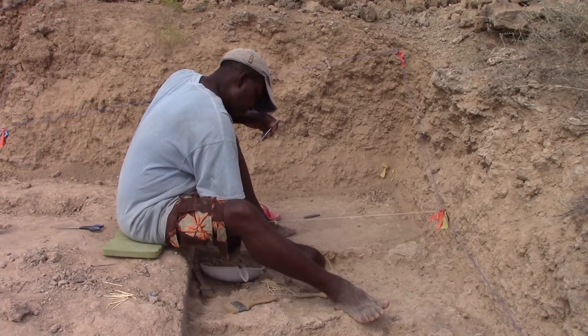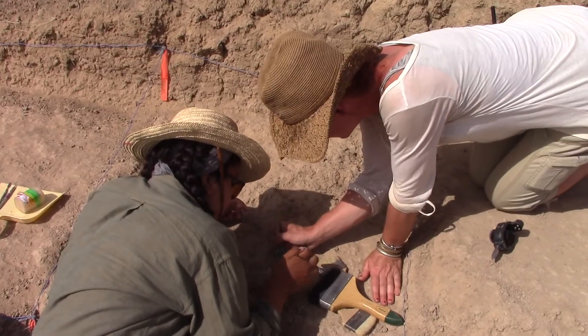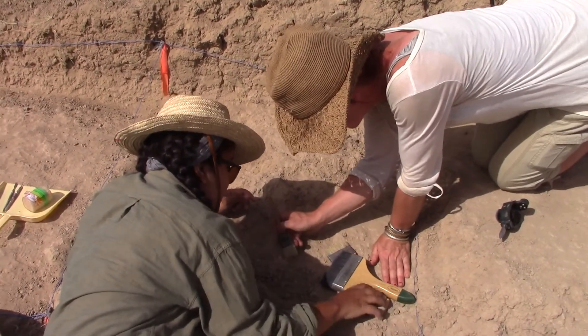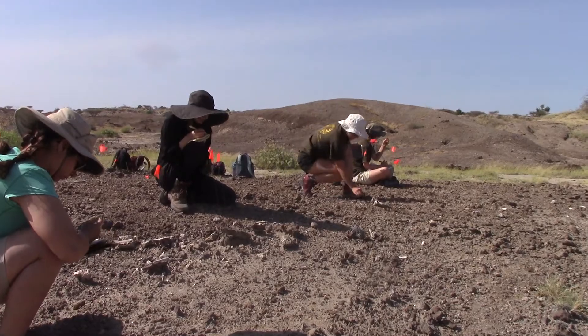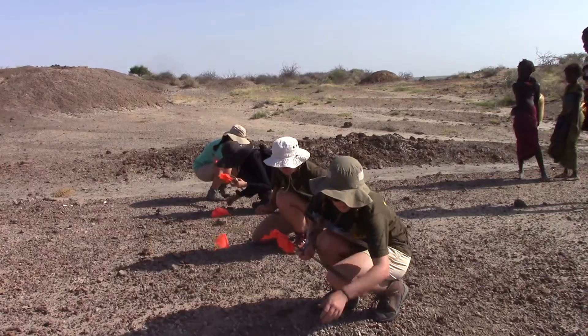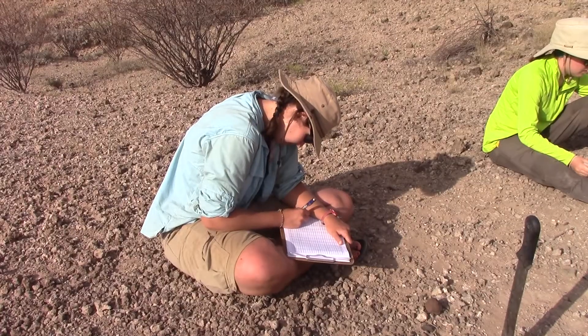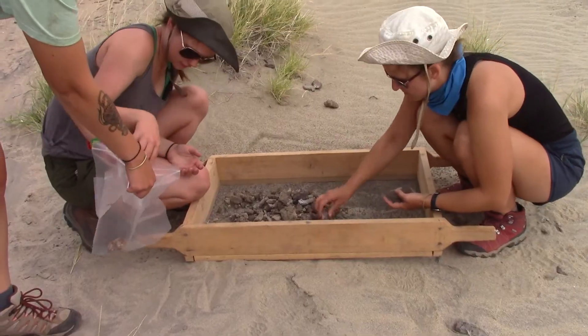Depending on the state of the fossil, we may even take off our shoes so we can work the surface more delicately. We walk around or crawl around and flag all of the different pieces of bone on the surface, and then we go through and very carefully document and collect the fossil finds.